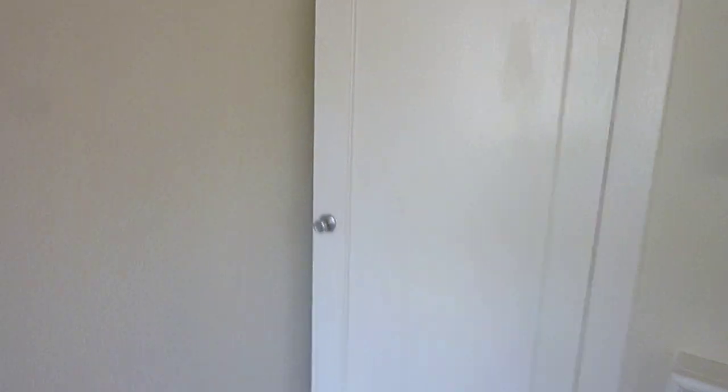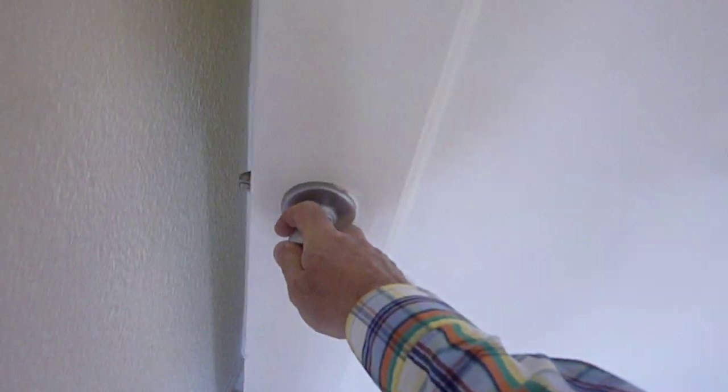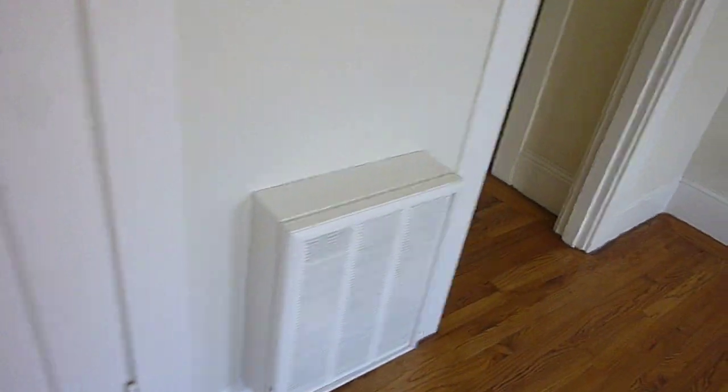The apartment has a large walk-in closet which you can access from the main room, or you can close the door off and access it into the hallway. There's lots of storage in the closet with a little foam shelf, and a small foyer.